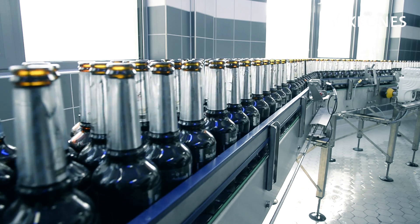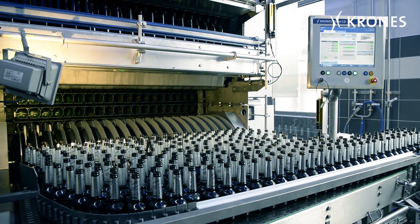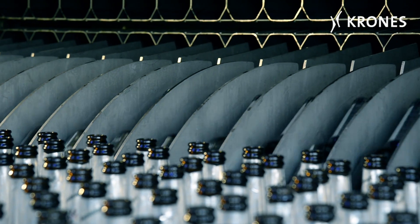In recent years we've invested very substantially in improving the quality of our beers, not least by building a new, modern fermentation and storage cellar. Of course, we're keen to preserve this high beer quality by using correspondingly excellent filling technology all the way into the bottle.